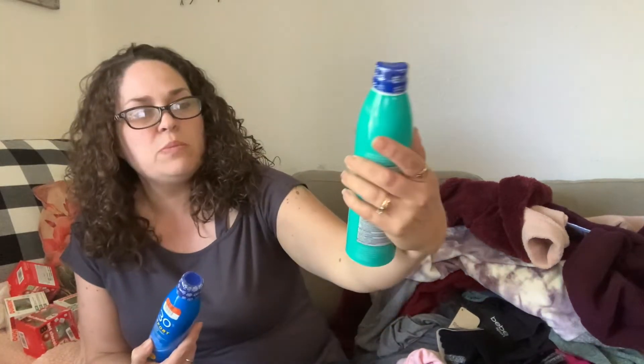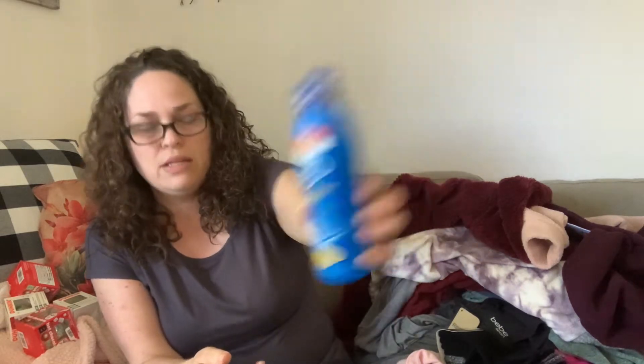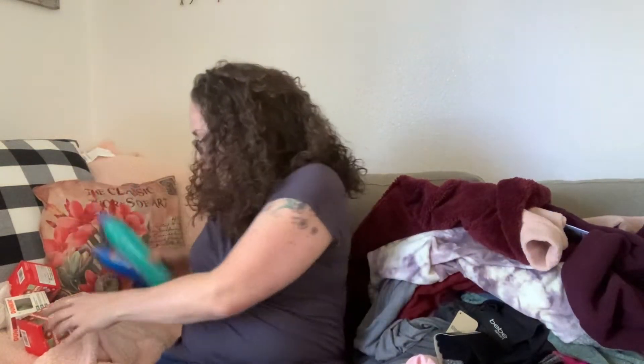The first few things I got were some sunscreen. They had this Sound Body sunscreen — the 50 SPF kids version. I paid 80 cents, and that's with the 20% off. I'm going to give you figures with the 20% off throughout the video. Then I got the 30 SPF Sport — that one was also 80 cents. We go through a lot of sunscreen.